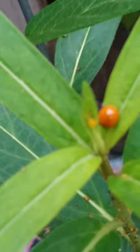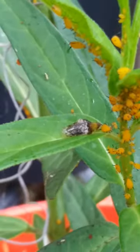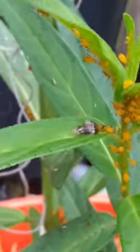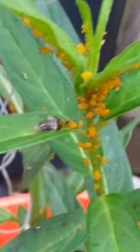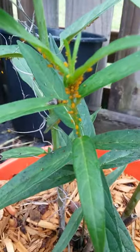Here's another ladybug over here on a different swamp milkweed plant, and there's another ladybug too. If you're near Savannah, Georgia — I'm not sure how far the hoverflies range — if you see little sluggy-looking things on your milkweed, be happy, because they will take care of your aphid problem. Alright, bye!